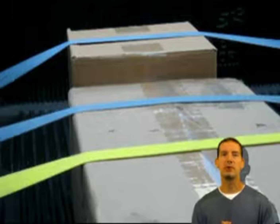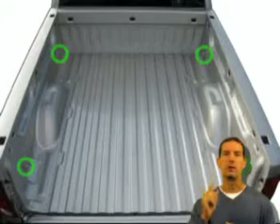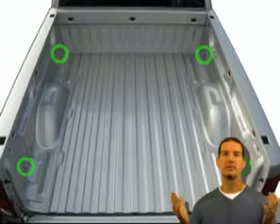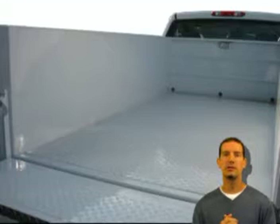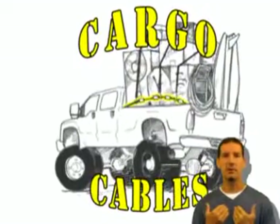Do you know the best way to keep your cargo where you placed it is to strap it down? But even if you have a hundred straps, you'll run into one huge issue: never enough places to attach the straps to. Most pickups have four tie-down points, and utility and dump body trucks usually have none at all.